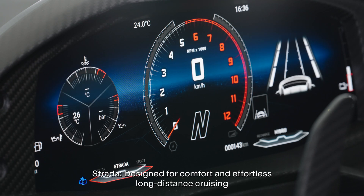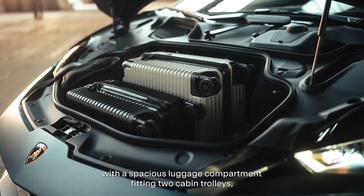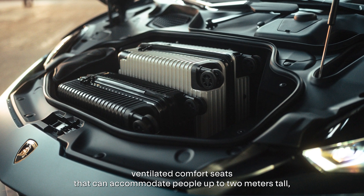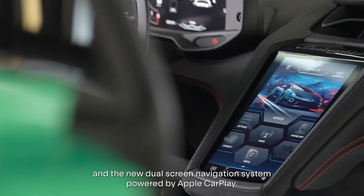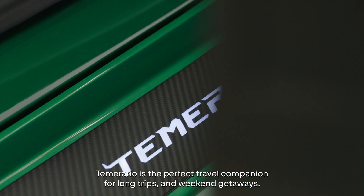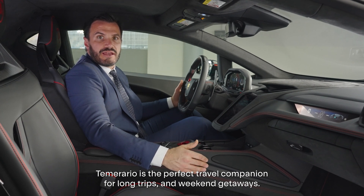Strada: designed for comfort and effortless long-distance cruising, with a spacious luggage compartment fitting two cabin trolleys, ventilated comfort seats that can accommodate people up to two meters tall, and a new dual-screen navigation system powered by Apple CarPlay. Temerario is the perfect travel companion for long trips and weekend getaways.